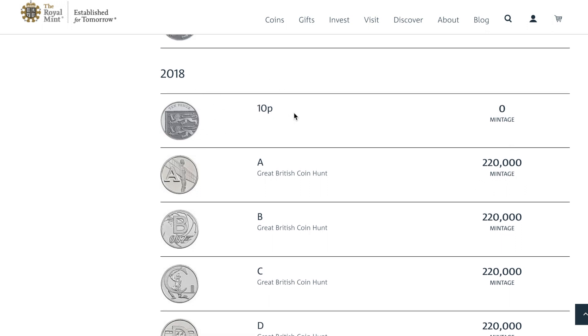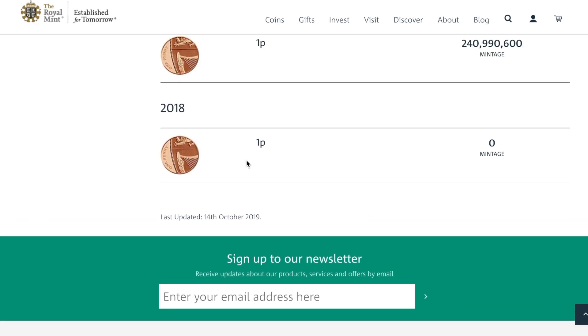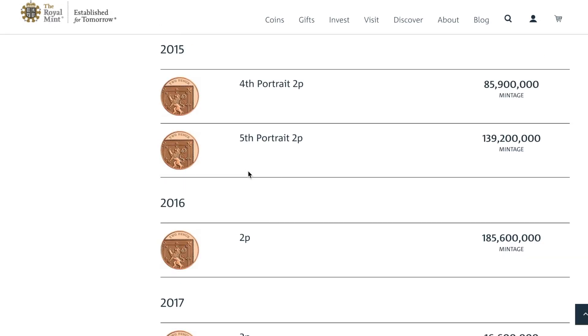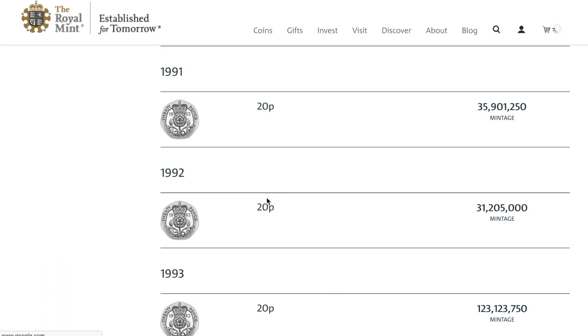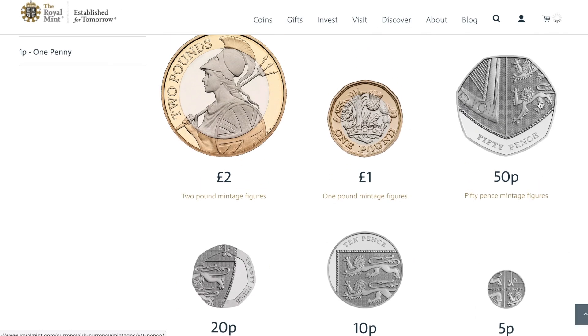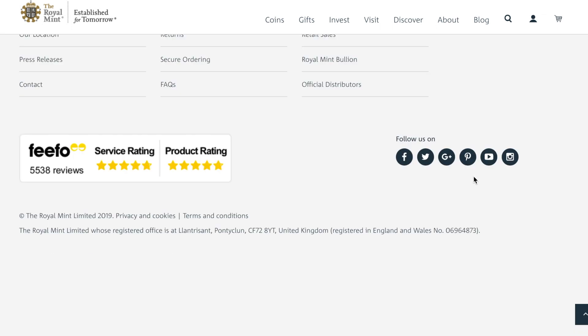The interesting thing is the heraldic shield tenpence piece — zero, none. That's got me thinking. If you go to the penny, 2018 — none for the heraldic shield. Again 2018 for the two pence — nothing. It's the same for the five pence. We know it's not there for the tenpence. Nothing there for the 20 pence, and it's not there for the 50 pence either when you scroll down.